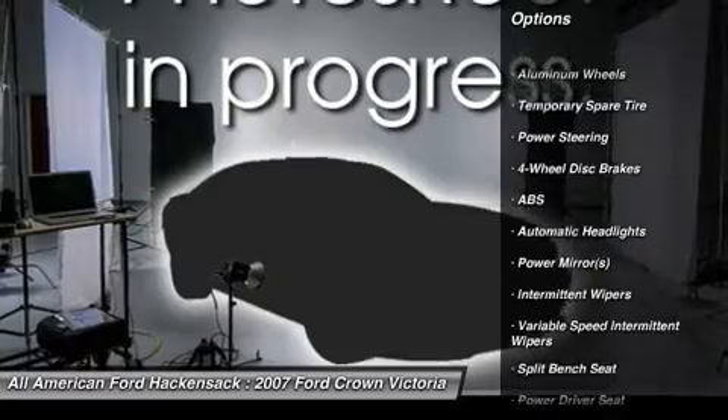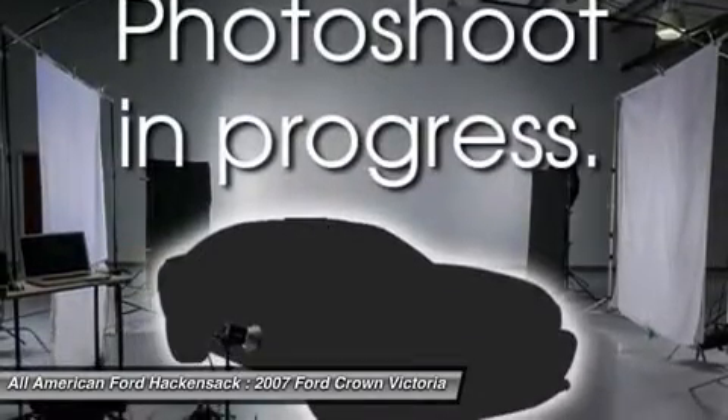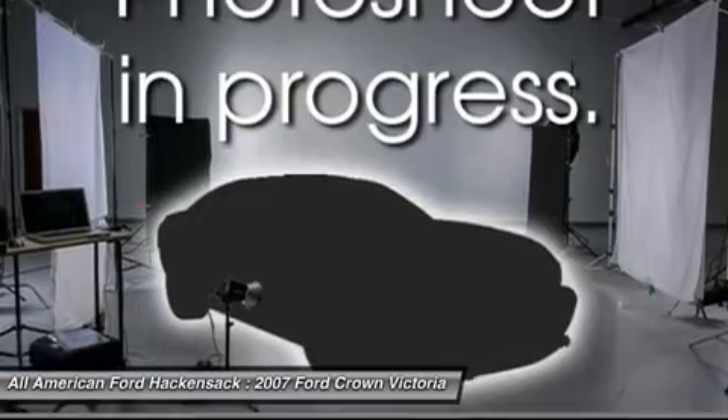Adjustable steering wheel, power steering, keyless entry, four-wheel disc brakes, floor mats, aluminum wheels, cruise control.